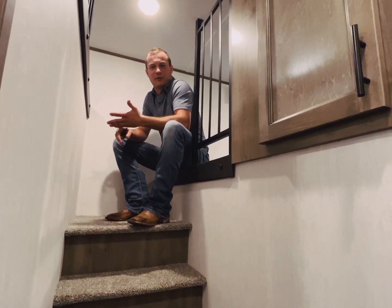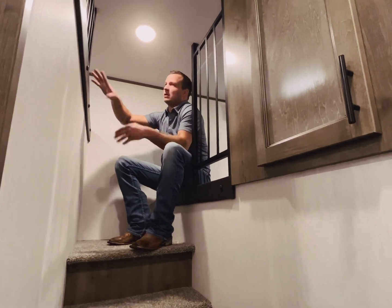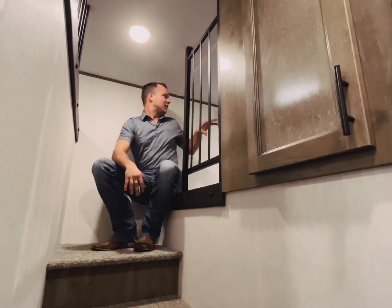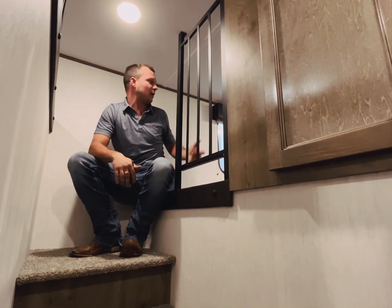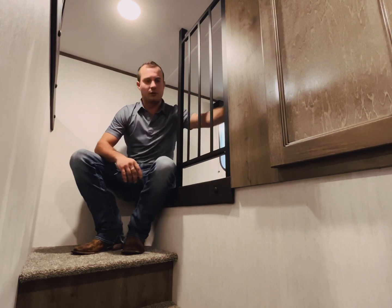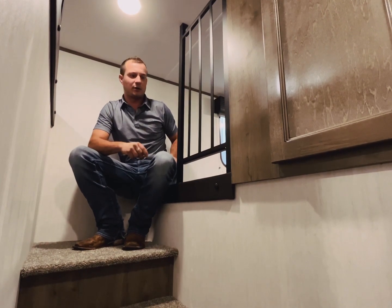Coming up into the loft area, plenty of storage up here, especially up in this area. This is going to be a little bit tight to have somebody sleep up here — for me, I'm not going to do it, a little claustrophobic. On the other side, we've got plenty of space to sleep — two, three people up here wouldn't be a problem at all. You've got USB ports up here, 110 outlets, along with a little cubby storage space. Very nice loft setup and it's going to sleep all the people that you'll possibly need.